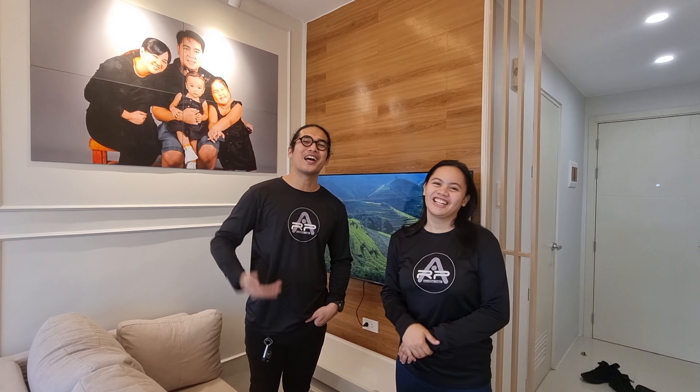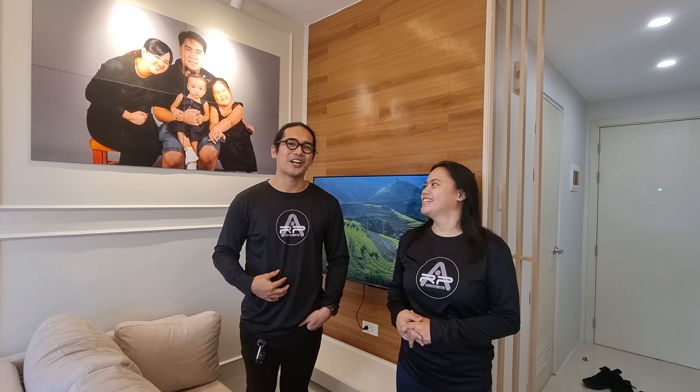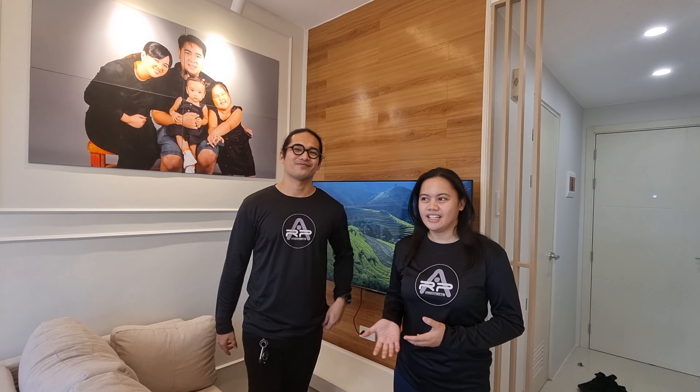Hi, Peebop Fam Tube! I'm Architect Romeo. And I'm Architect Princess. Please like our page, RP Architects. We are the RP Architects who did this interior for the Peebop Fam.